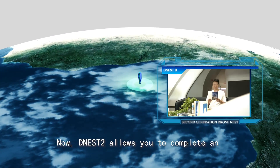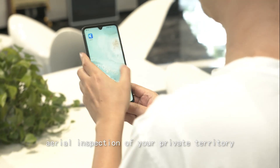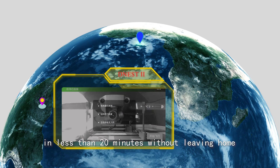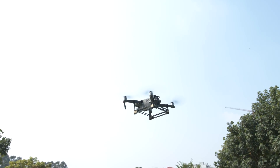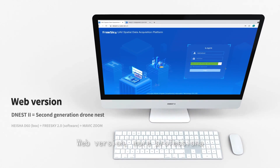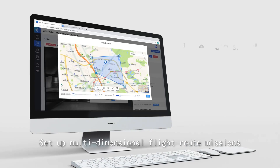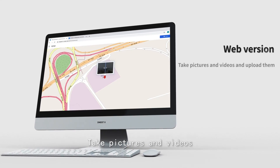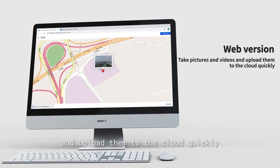Now, D-Nest 2 allows you to complete an aerial inspection of your territory in less than 20 minutes without leaving home. Web version — more professional. Set up multi-dimensional flight route missions, take pictures and videos, and upload them to the cloud quickly.